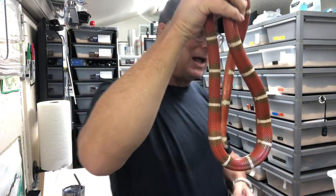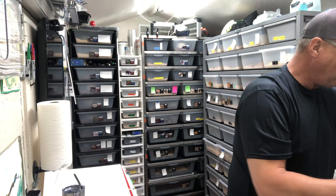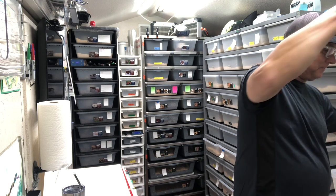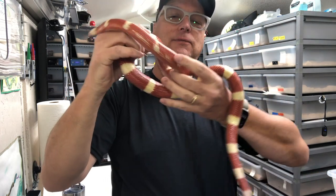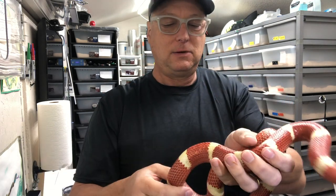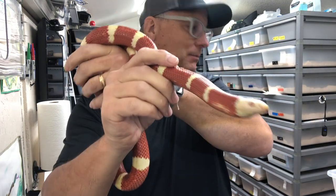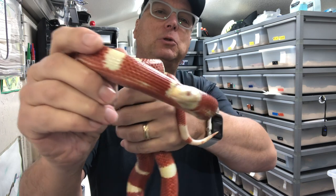I noticed that about him and thought it was interesting. I ended up picking up a female - amazingly, as far as I know, completely unrelated - and this girl is an albino, completely unrelated female with that same trait. As you can see, those bands don't go all the way around. She's in shed so normally she'd be a little brighter, but she's a beautiful female albino Nelson.